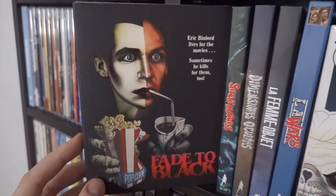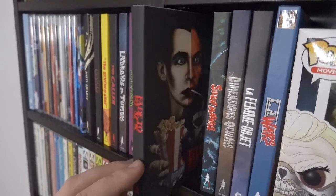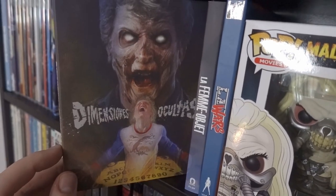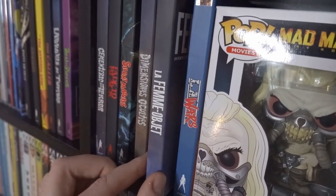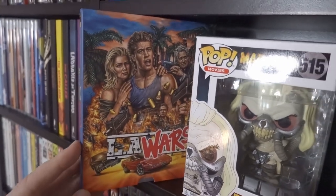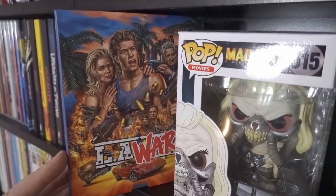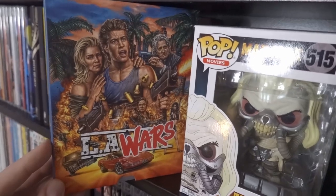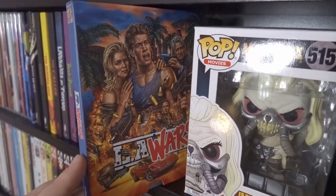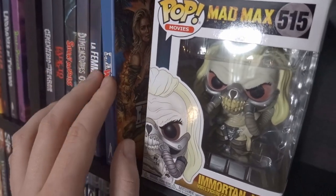Fade to Black — classic film, so glad Vinegar Syndrome were able to work out the rights to get this one out. Silent Madness — a 3D slasher film. Dimensions Occultus. La Wars — such a fun 90s action, straight-to-VHS or late-night TV movie, so much fun, even better in a group. This is from the VSA — the Vinegar Syndrome Archive series. Then my pop of Immortan Joe from Mad Max: Fury Road, one of my favourite films.